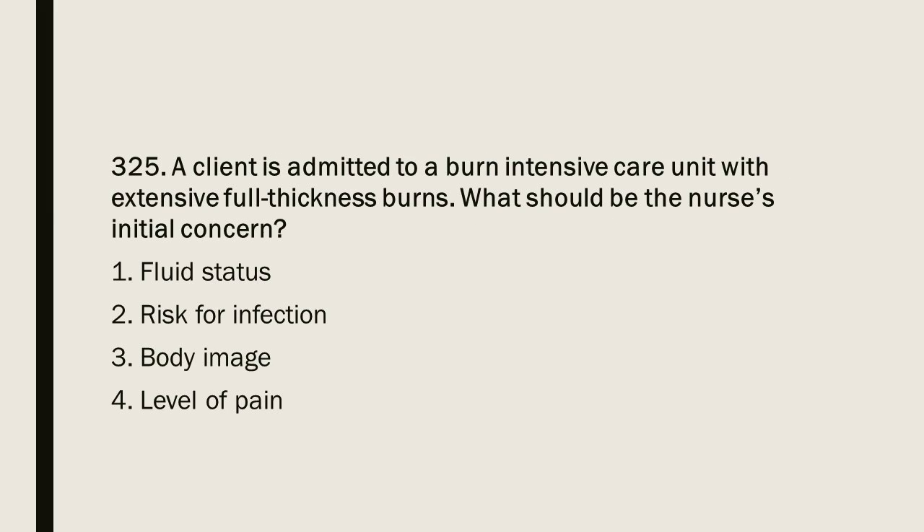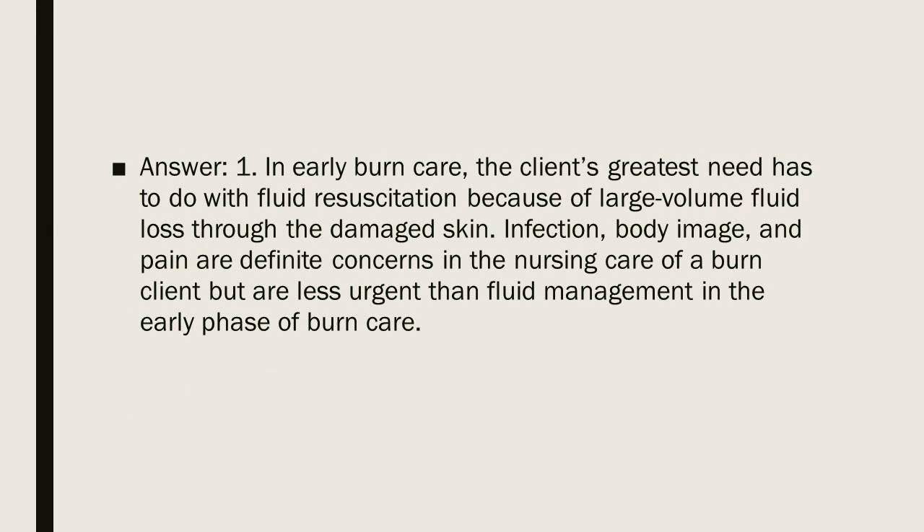Question 325: A client is admitted to a burn intensive care unit with extensive full thickness burns. What should be the nurse's initial concern? 1. Fluid status. 2. Risk for infection. 3. Body image. 4. Level of pain. Answer: 1. In early burn care, the client's greatest need relates to fluid resuscitation because of large-volume fluid loss through the damaged skin. Infection, body image, and pain are definite concerns but are less urgent than fluid management in the early phase of burn care.